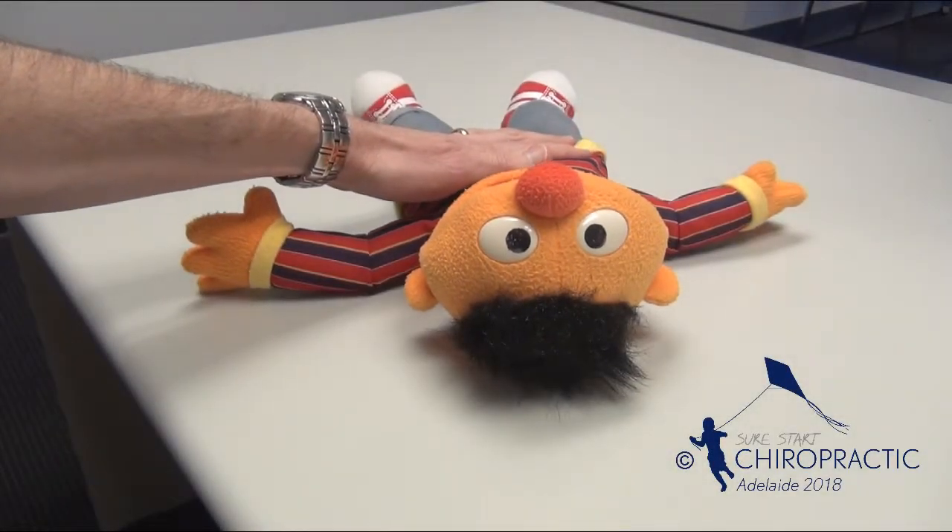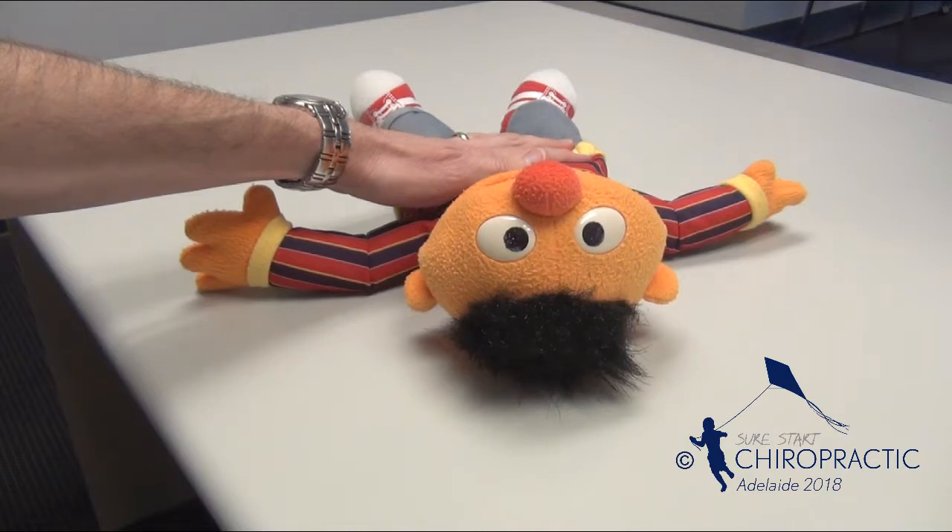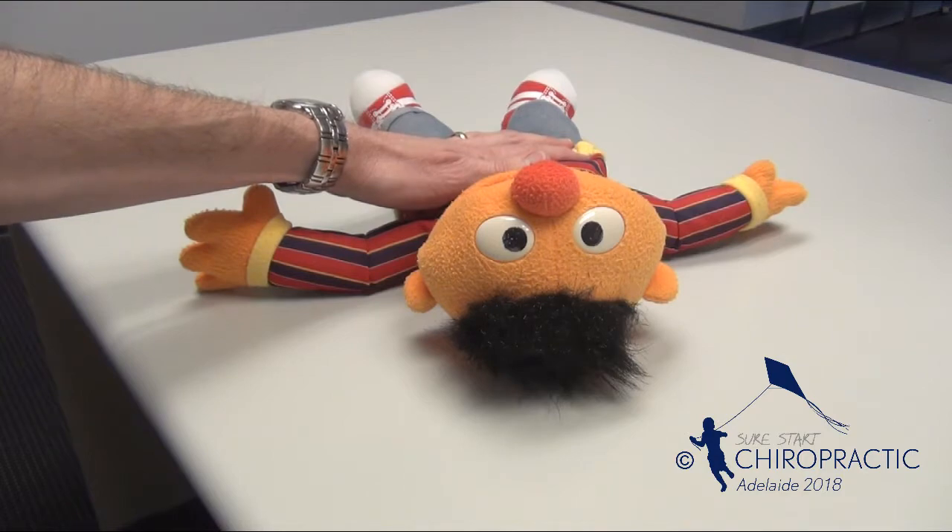Head position when sleeping can be a big factor when trying to help a baby with an acquired flat head shape. In many instances, a fixed or preferred head position when sleeping is how the skull flattening came about in the first place.